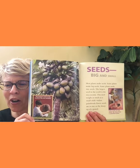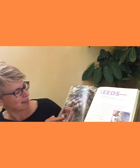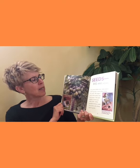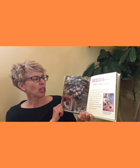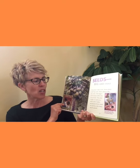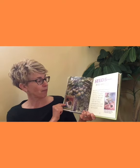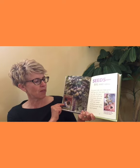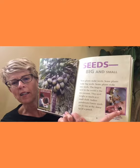Does anybody know what those are? Coconuts! Coconuts are the world's largest seeds. Seeds big and small — most plants make seeds. Some plants make big seeds, some make tiny seeds. The largest seed in the world is the sea coconut, and the seed weighs as much as a small child. Indian paintbrush flower seeds are as tiny as the tip of a sharp pencil.